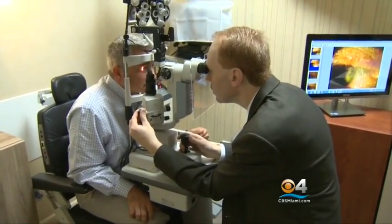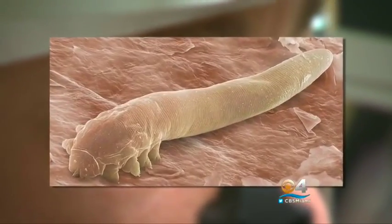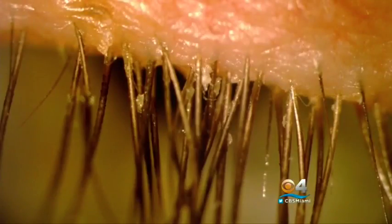A doctor recently diagnosed our own Ted Scalton with them, so we couldn't help but tag along when he went in for a checkup. Just a few months ago, the eye doctor discovered demodex mites, known as eye mites, along the base of Ted's eyelashes.